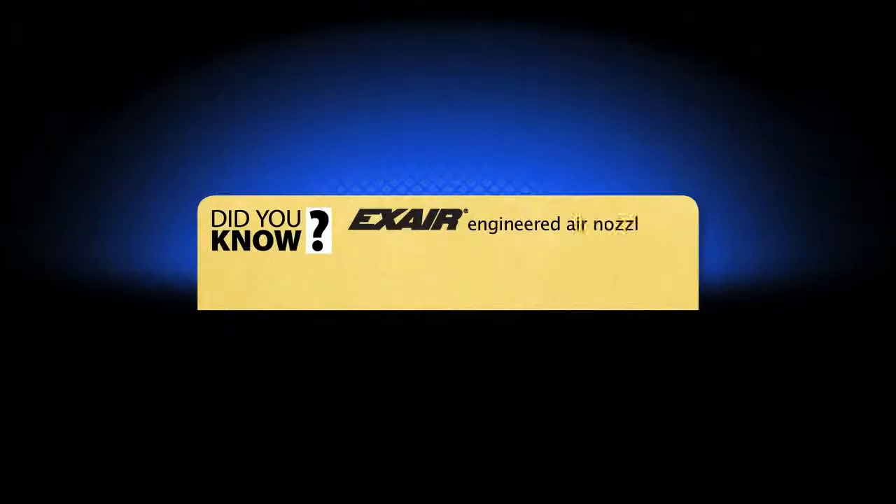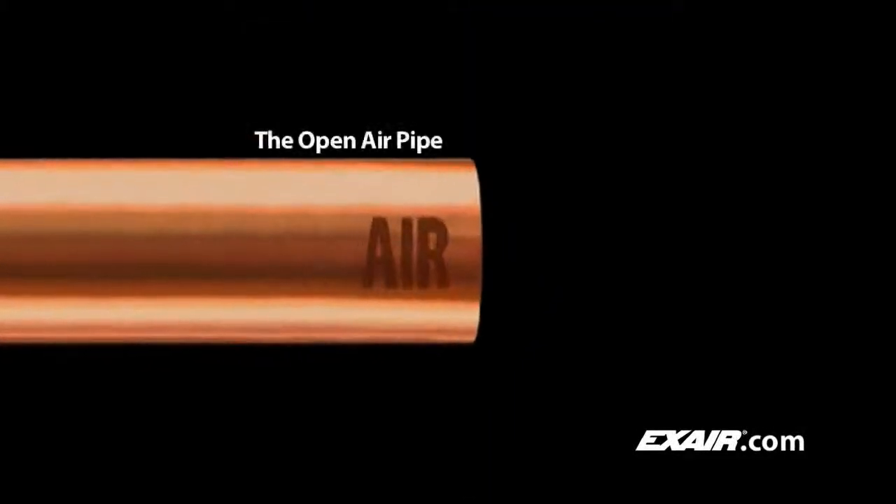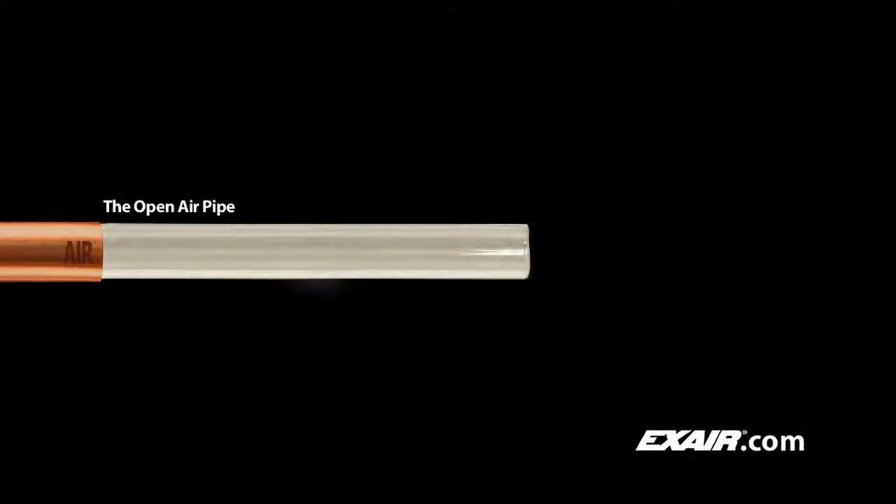X-Air engineered air nozzles save you money by reducing compressed air use and eliminate unsafe loud open pipe or tube blow-offs. With an open end on a pipe or tube, pressure cannot develop unless a tremendous volume of air is supplied all the way through the pipe or tube, resulting in a waste of compressed air and unnecessary cost.